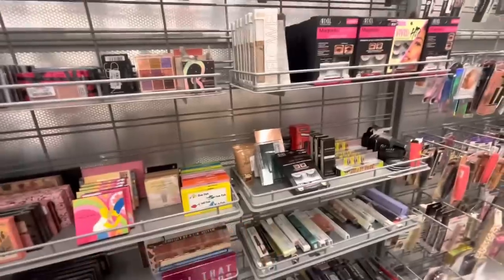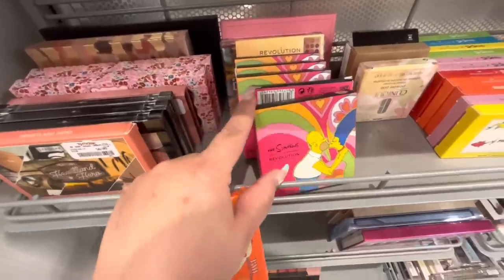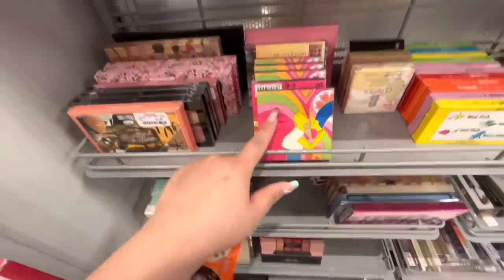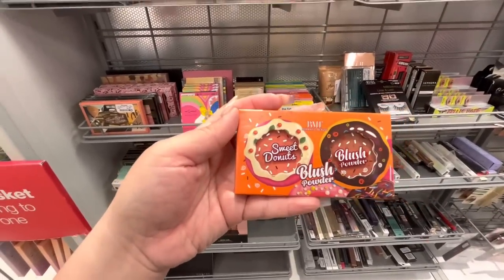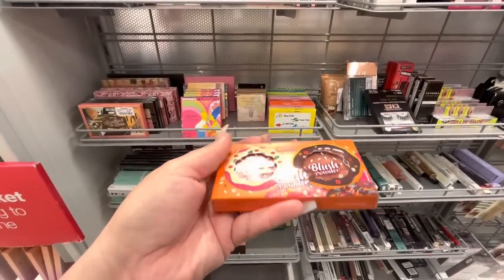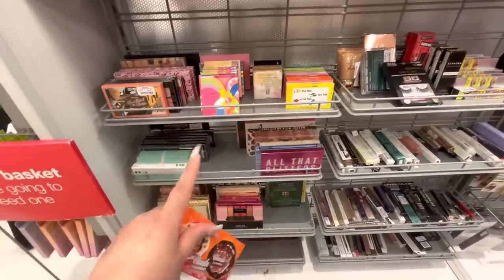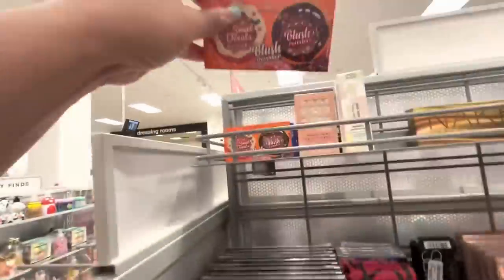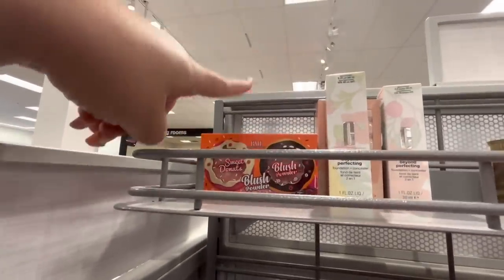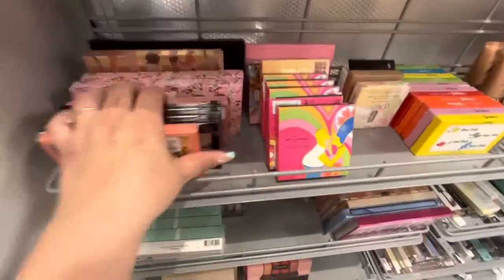I really like to browse the makeup section. I usually don't record it but they've been having such cute stuff. Remember I got the Simpsons eyeshadow palette - and I'm wearing my Simpsons shirt today. They have this highlighter again and look at these sweet donut blush powders - so blushes for $3.99. I usually use blush from my Estee Lauder foundation routine though, when there's a sale where you spend $37.50 and get a free gift that includes a blush.